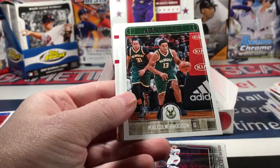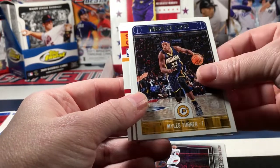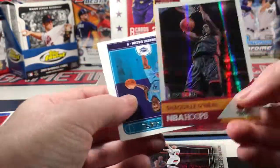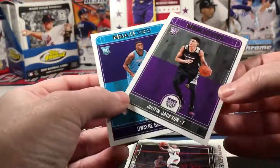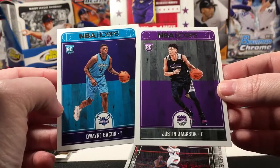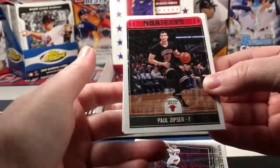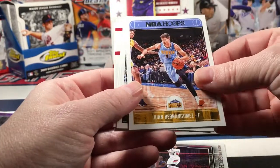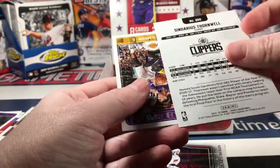Tyler Ulis, Malcolm Brogdon, Udonis Haslem, Miles Turner, Harrison Barnes, Shaquille O'Neal, Dwayne Bacon rookie, and a Justin Jackson rookie.